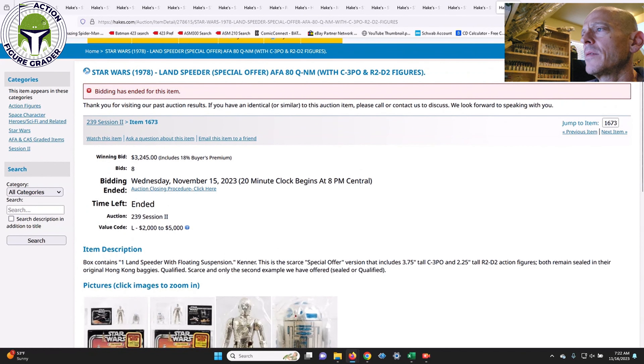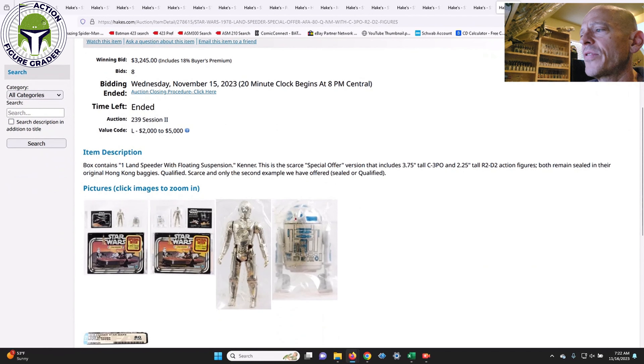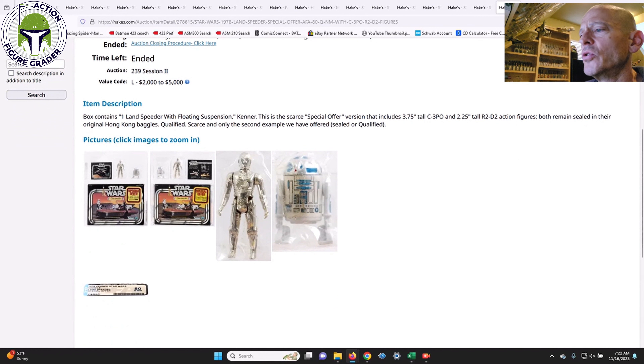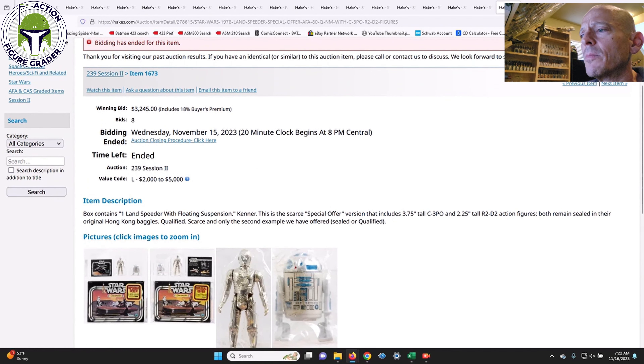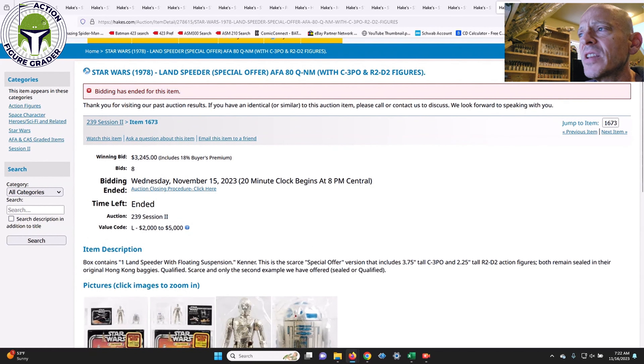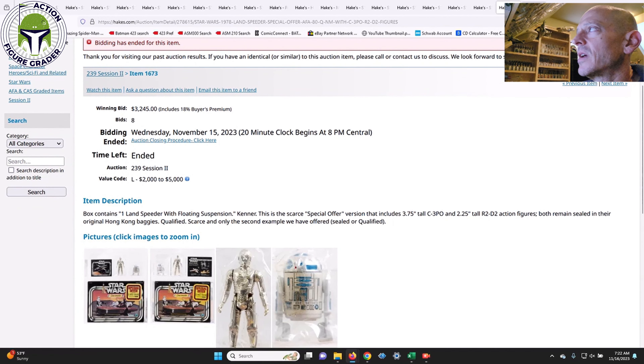Next was the Special Offer Land Speeder that included pack-in baggies for C-3PO and R2-D2, graded AFA Qualified 80 since the contents were opened and displayed above the Land Speeder box. The value code was $2,000 to $5,000 and it came in at $3,245. Overall, roughly 50 to 60 percent of items came in at the middle of the value code, 30 to 40 percent below the low end, and about 10 to 15 percent above — that seems to be the going rate right now.